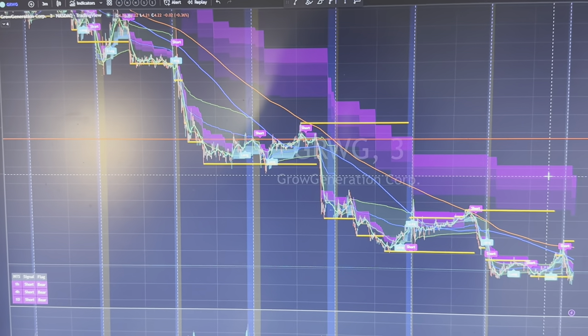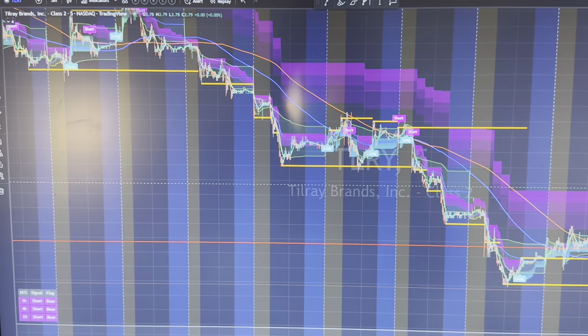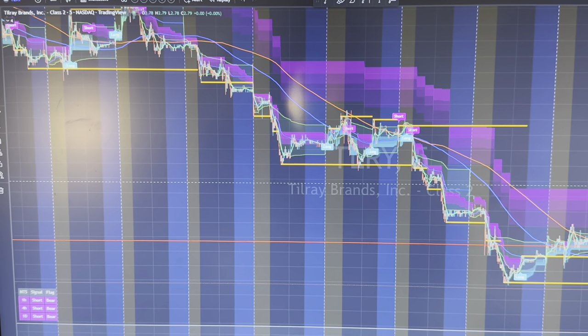Yikes! Oh no! What happened? I thought this was a sure bet. I thought this was going to be a great trade. Oh no! Heavy losses. Your account is all red. Everything looks terrible. What do you do?